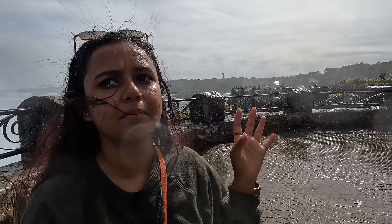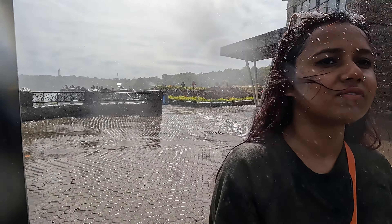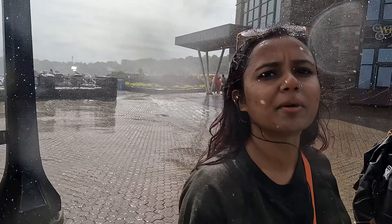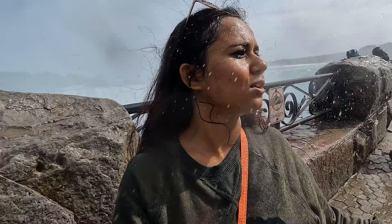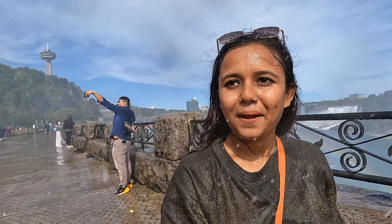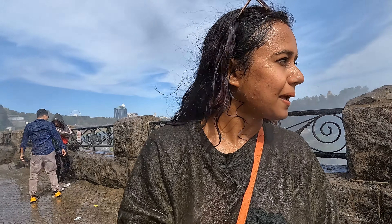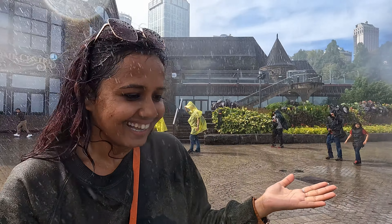Make sure you get a change of clothes because you are definitely going to get wet, or get a rain poncho like other people. I came a bit unprepared — I knew I'd get wet but this is insane. Make sure you have at least a pair of shoes or a change of clothes. I didn't get either so I think I'm going shopping after this.